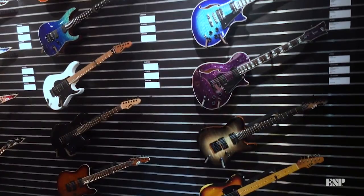We're here at the ESP Guitars booth at the 2019 NAMM show, and I'm here with guitar player Gabby Logan. How are you? Good, how are you? Really good.